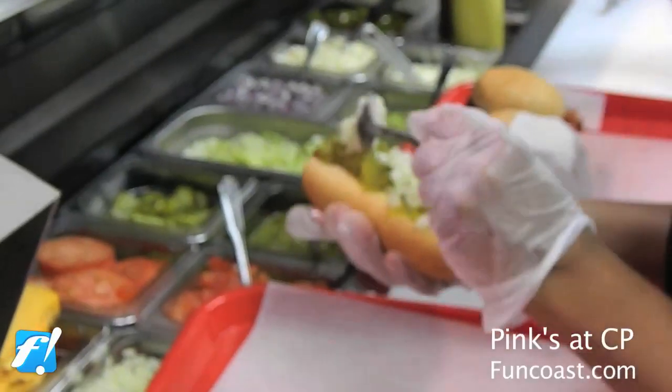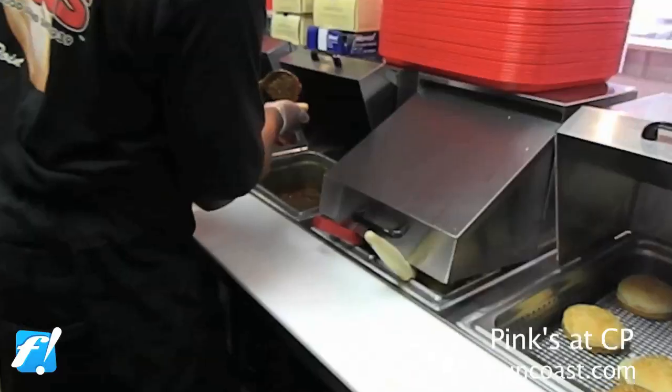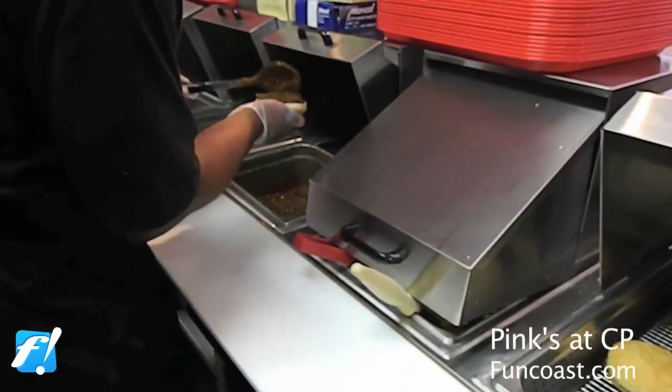I love the Mulholland Drive dog, but a little secret I probably want to share with the Pink's family is the turkey burgers are wonderful, the turkey dogs are wonderful, so for a healthier option, they're great.